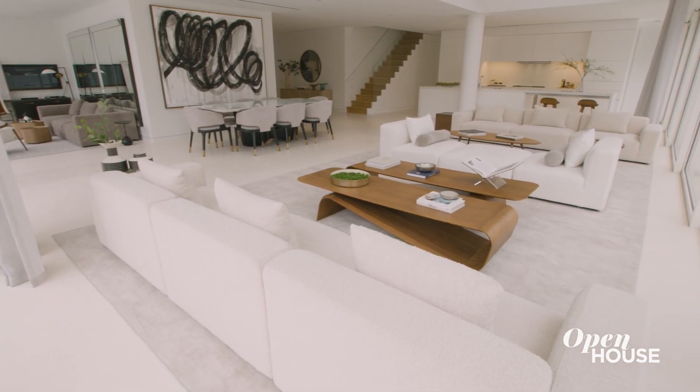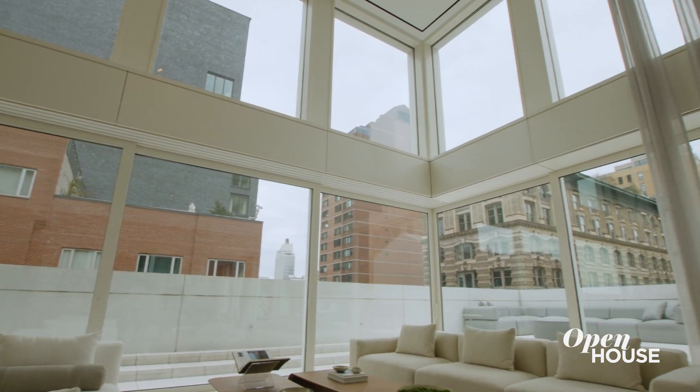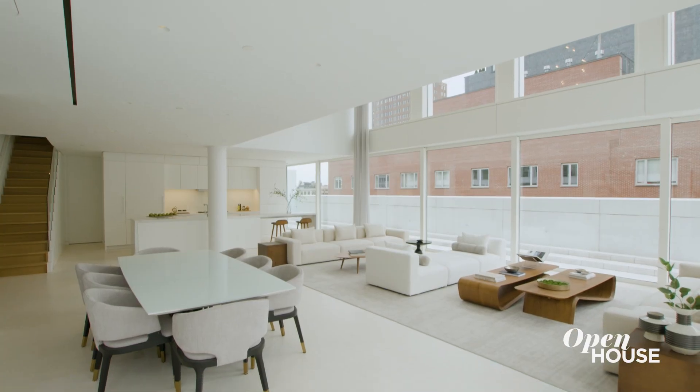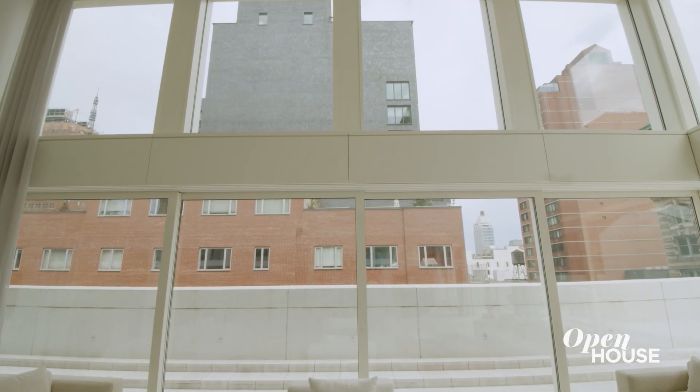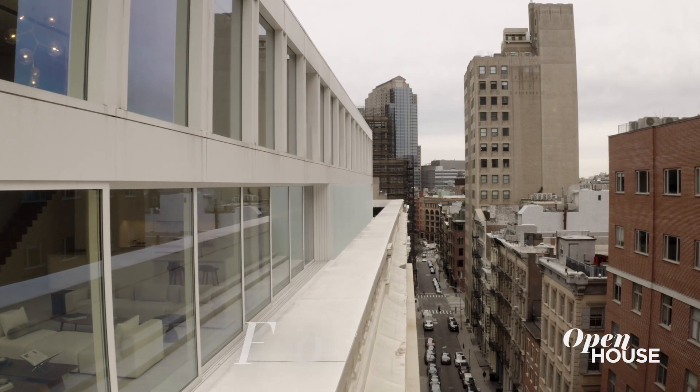But here in the living room, you really get the sense of scale and volume of a two-story home. What is particularly unique is that there are no columns to interrupt your view. That is made possible by a Vierendeel truss that is cantilevered from the back of the building.